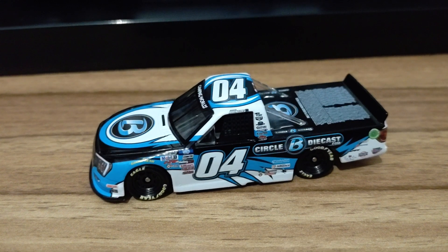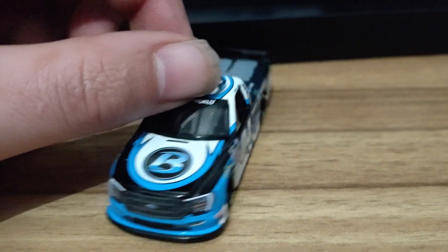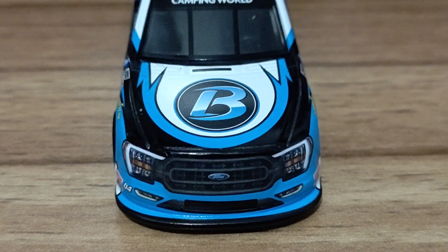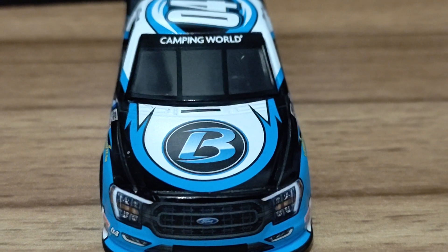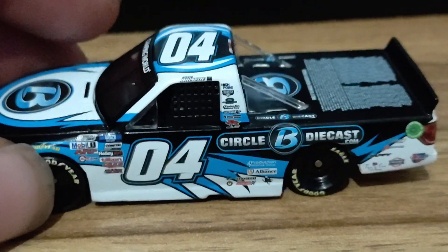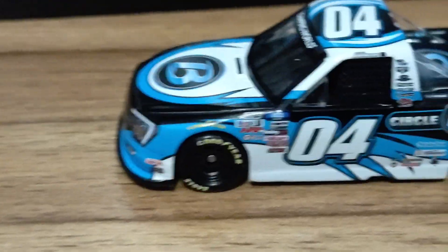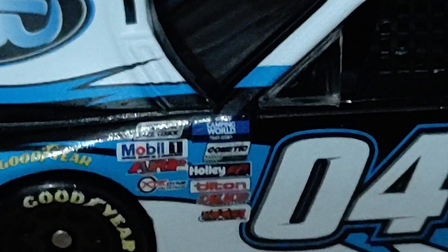This is the #04 Ford F-150 truck that I believe was raced at Knoxville — a dirt race. It was awesome seeing this truck up front, and then all of a sudden he got racked out, which was very unfortunate. Here's the front of the truck. If you've seen the 1/24 scale you're now seeing the 1/64 scale. Since this is a Camping World Truck Series truck, we get the Camping World banner. We also get the Plan B Sales or Circle B Diecast logo on the front, along with the contingency sponsors on the side.